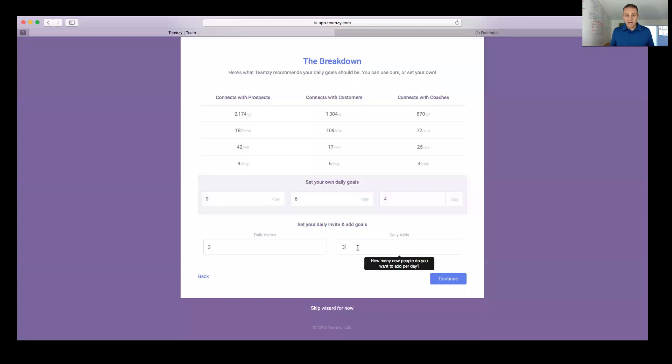You can customize these goals if you just overwrite them. If you're a newer coach with a smaller team you might want to make the coaches number smaller and your prospect number bigger. You can customize them to whatever you want. When I click continue, those goals are now set on my dashboard.